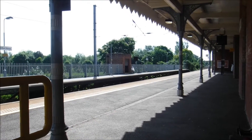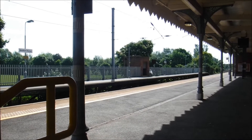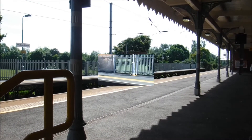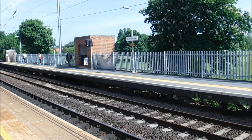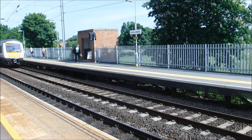Right, we've just had a Class 153 unit come through working an empty stock move - nearly caught me by surprise. Right, we got the 0950 service to Ipswich now arriving at Needham Market station, formed of 172-08, on its way to Ipswich.